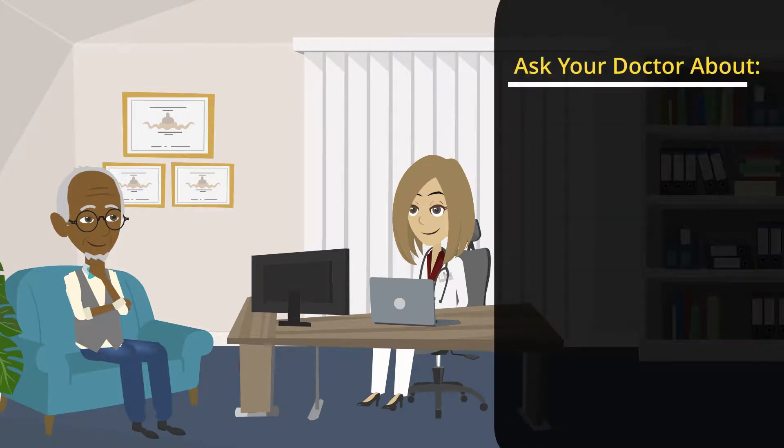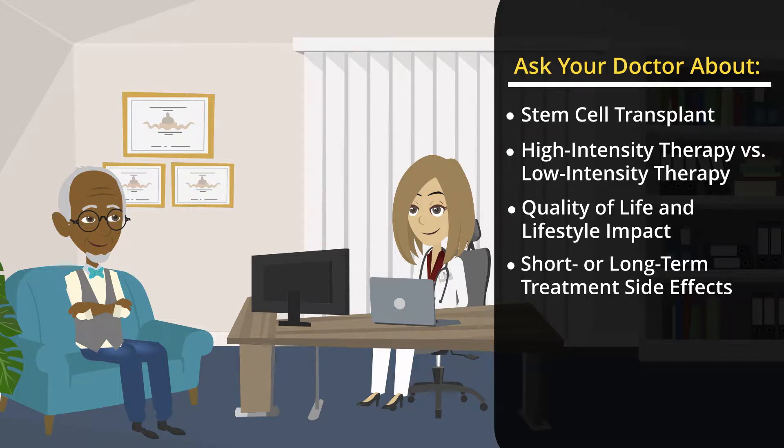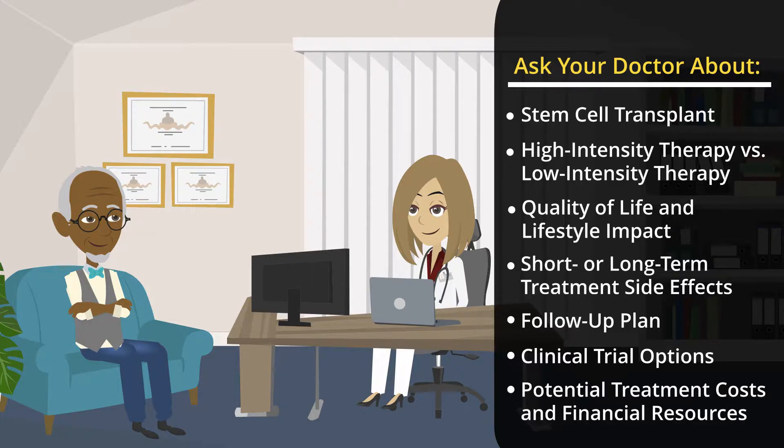Consider asking: Is stem cell transplant a viable option for you? Can you tolerate high-intensity therapy or is low-intensity therapy better for you? How will the treatment impact your quality of life and lifestyle? Are there short- or long-term side effects that may occur after you have completed treatment? What is the plan if the first approach to treatment isn't effective? Is there a clinical trial that might be right for you? Is there a member of the team, such as a social worker, that can help you understand the potential treatment costs? And is there access to financial resources that can help you if needed?